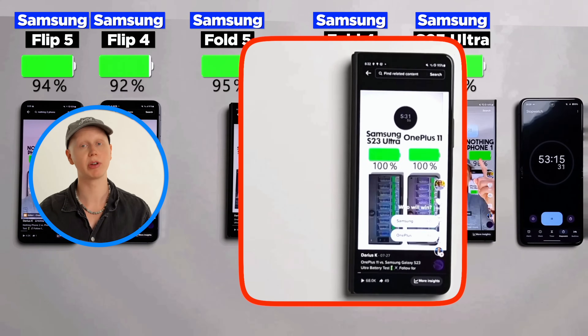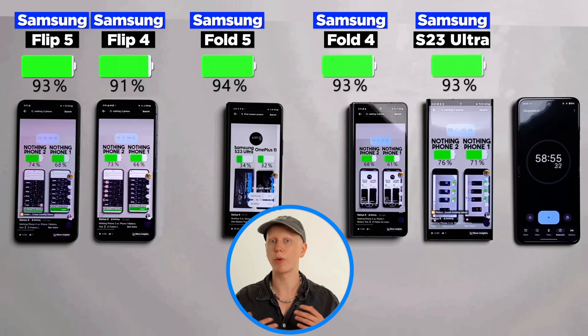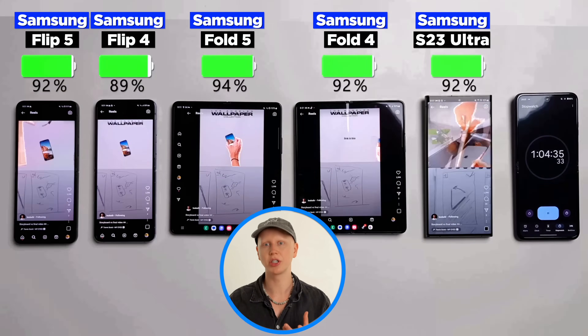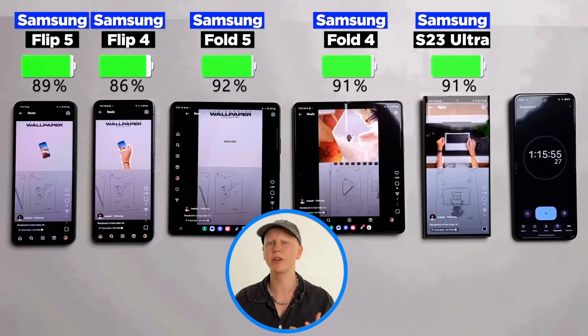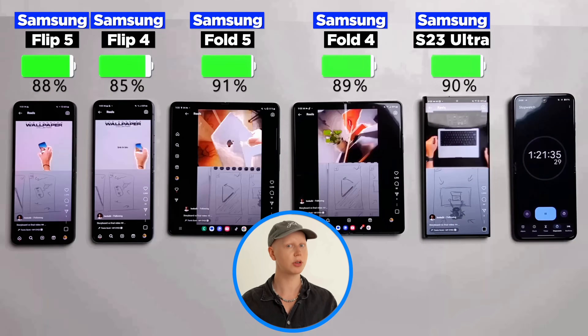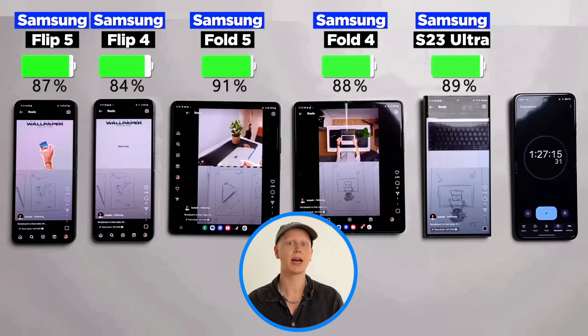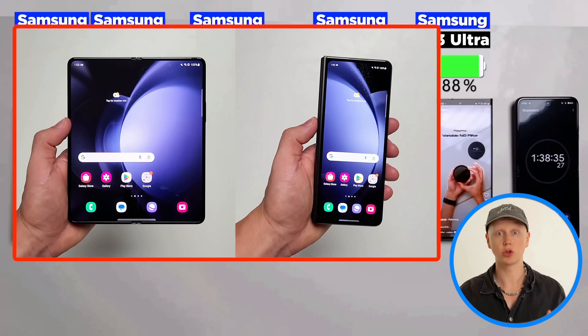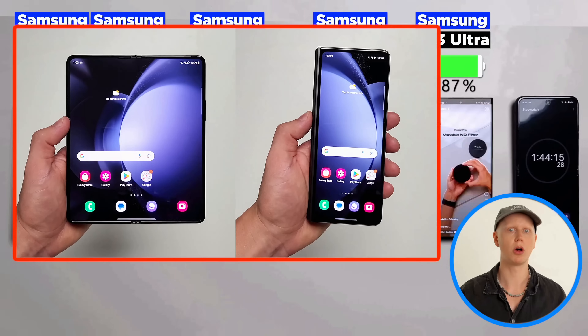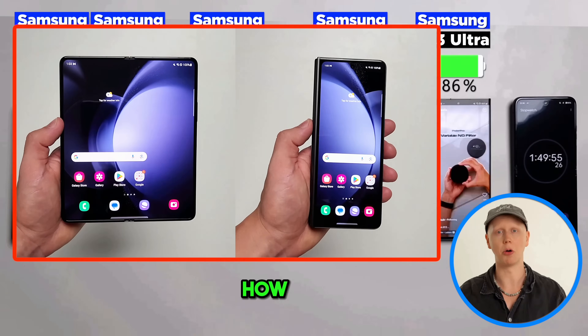That way we can compare the battery drain between both screens, and I think it's more representative of how you'd actually use a fold. Because if I were just to test one of the screens, then why even buy a foldable in the first place? There's going to be times where you unfold it and times where you're just using the outside screen. In theory, the inside screen should use more battery than the much smaller outside one, but the question is how much?